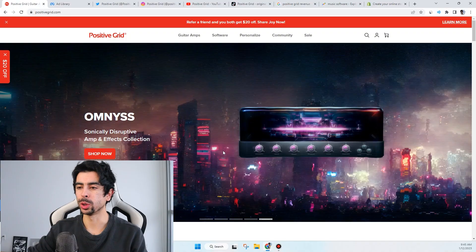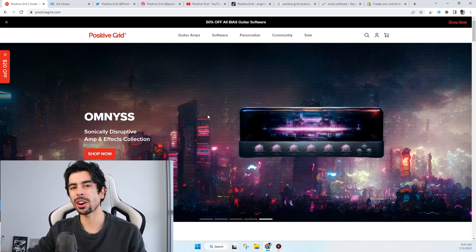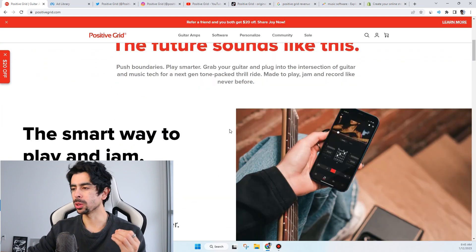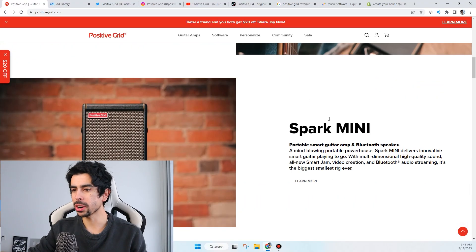The store is called Positive Grid. What they sell is a guitar amp that also has software integrated into it — a very innovative product. It allows you to play in a smart way, which is basically their slogan, and it allows you to learn quickly as well. Their best-selling product is the Spark Mini, a portable smart guitar amp and Bluetooth speaker, so it not only acts as a guitar amp but also doubles as a Bluetooth speaker.